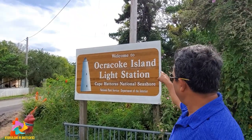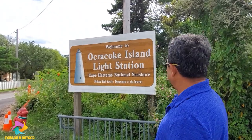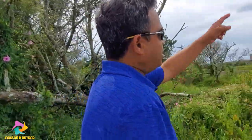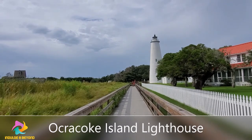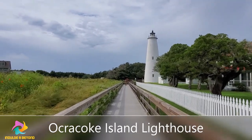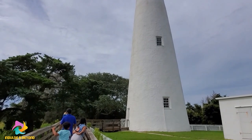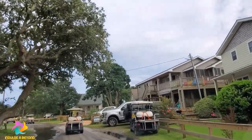The much-awaited Ocracoke Island Lighthouse — we have a lighthouse over there. This is one of the places you can come and visit. This is an island and you have to take a ferry from the Outer Banks to Ocracoke. The Ocracoke Island Lighthouse is North Carolina's oldest lighthouse in operation, and it is certainly one of the most beloved. Now we are heading to Ocracoke Beach — let's go and check it out.